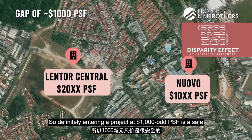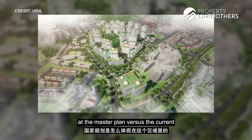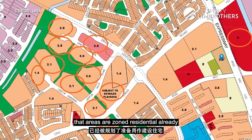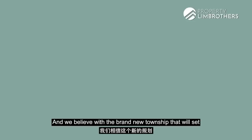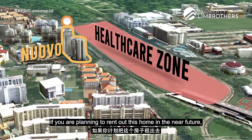We believe District 20 is prime for growth. Looking at the master plan versus the current street directory, the forested areas are already zoned residential — a huge plot of land for a brand new township that will set a new property price benchmark in the area. Right across from us, there's also a plot of land reserved for healthcare facilities, which will definitely help boost rentability if you plan to rent out this home.